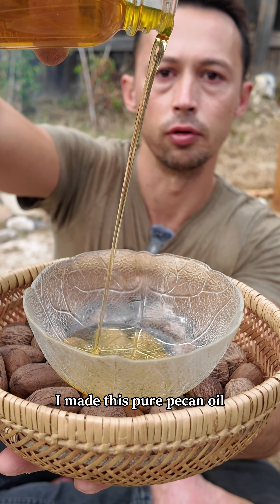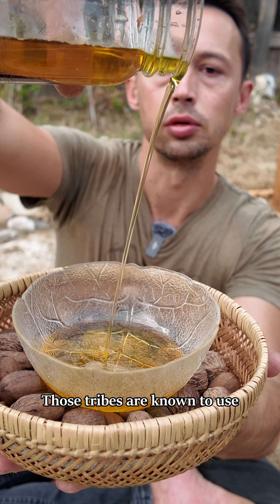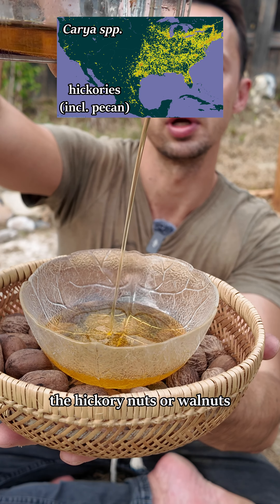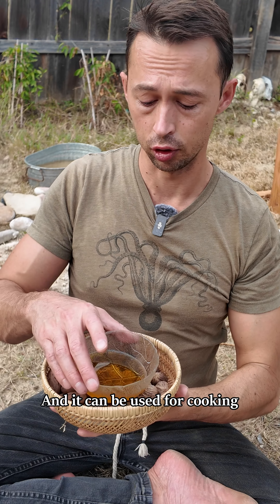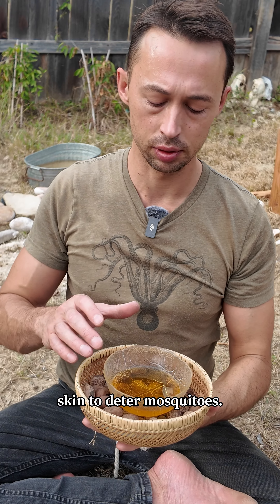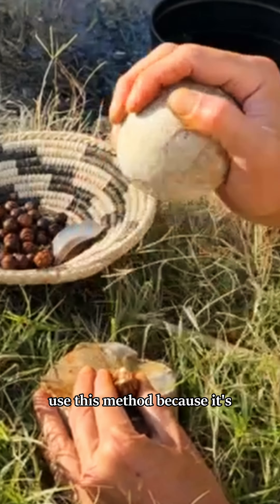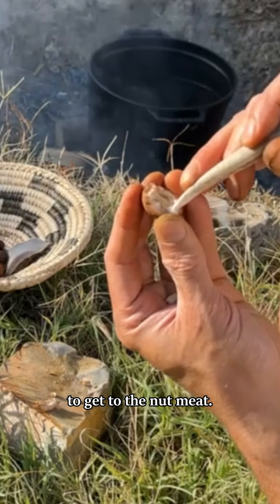I made this pure pecan oil following the historical methods of the Choctaw, Creek, and Haudenosaunee. Those tribes are known to use hickory nuts or walnuts to make this oil. It can be used for cooking or for anointing the hair or the skin to deter mosquitoes. This method is really useful for nuts like walnuts where they're a pain to get to the nut meat.